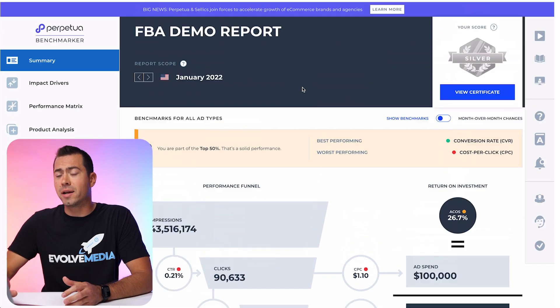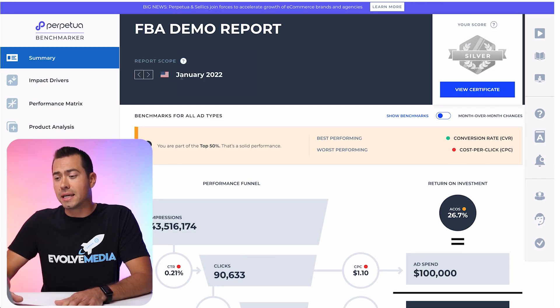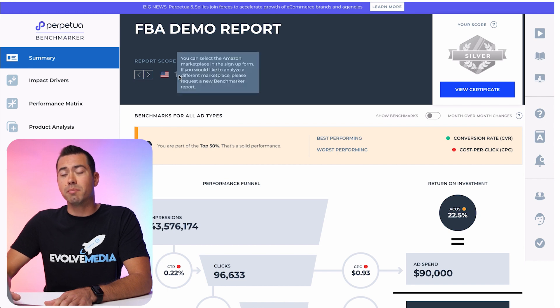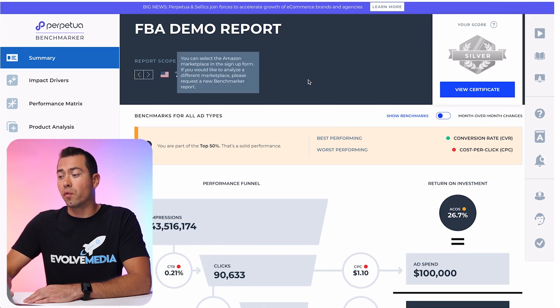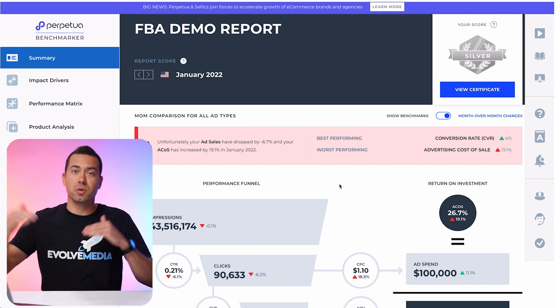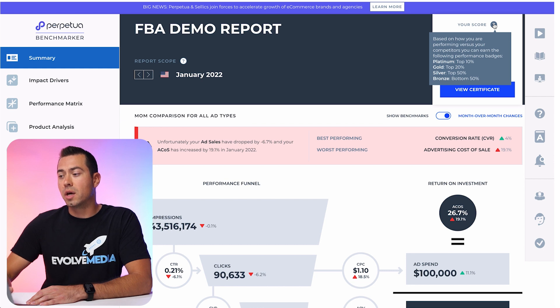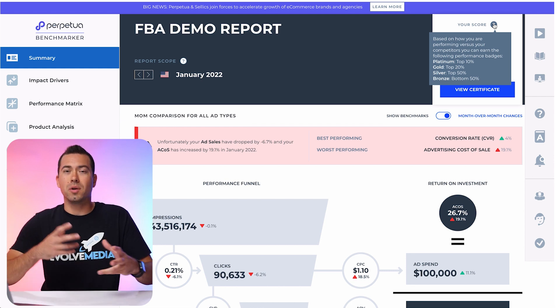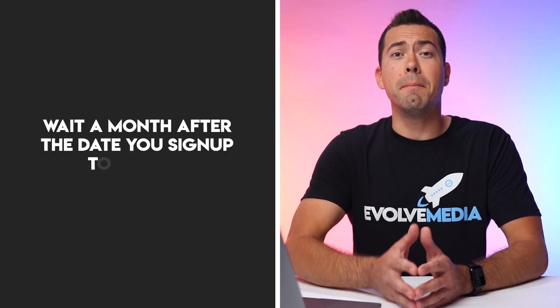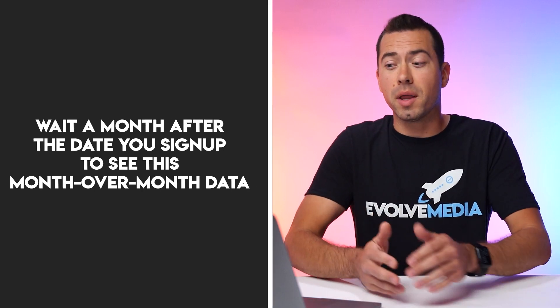This is the dashboard — just a demo dashboard right here. Here is where you can see the month and date for the actual data. If we click on this little arrow, we can pull in December data and look at that data. If we want to look at month over month, we check this little slider box, and that's going to give us some arrows to see how things are going up and down. If you hover over this question mark, you can see your score and get an explanation of what your score is and the benchmarks. You're going to need to wait a month after signup to actually see this month over month data, but it's really good data — and as months go on, you'll be able to see even more of how your performance is progressing.